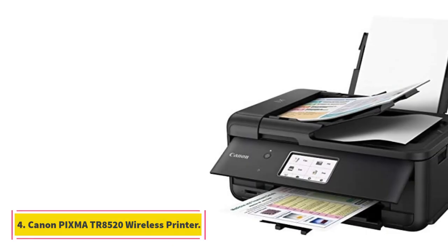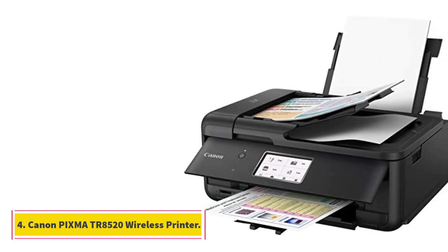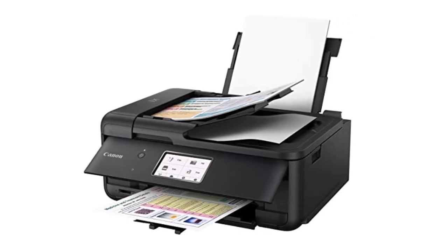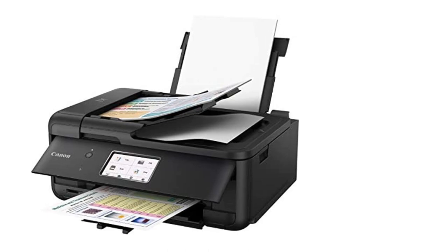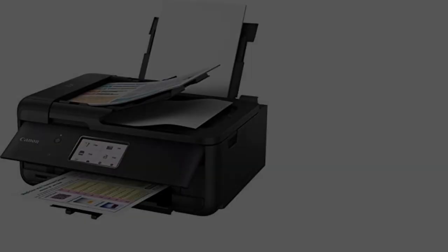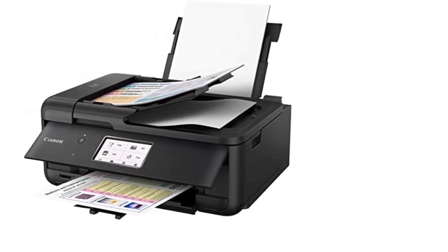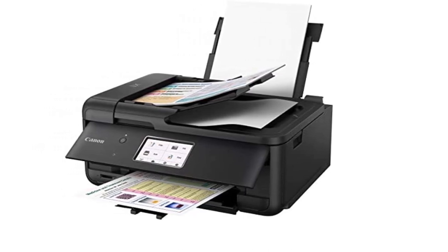Number 4. Canon PIXMA TR8520 Wireless Printer. The Canon PIXMA TR8520 is designed to satisfy all your needs, whether it is print, scan, copy, or fax. It has multiple connectivity options and is powerful enough to balance all your home office printer requirements. You can connect it with all your gadgets — tablet, iPod, iPad, iPhone, and more — and easily print from anywhere in the house.